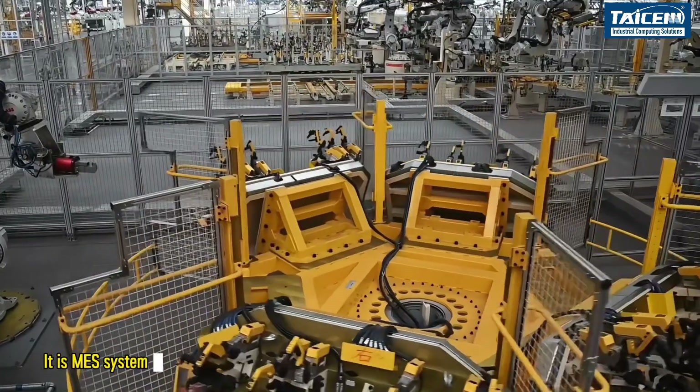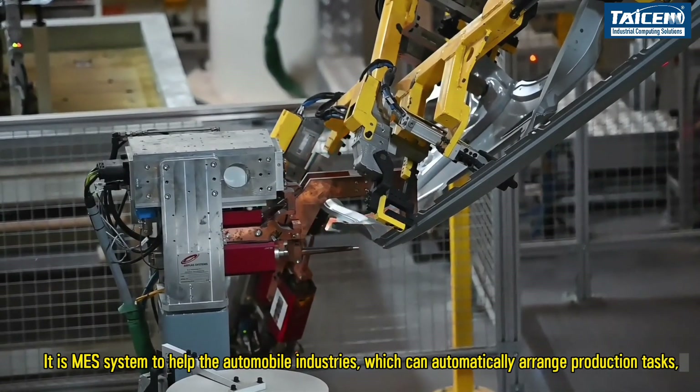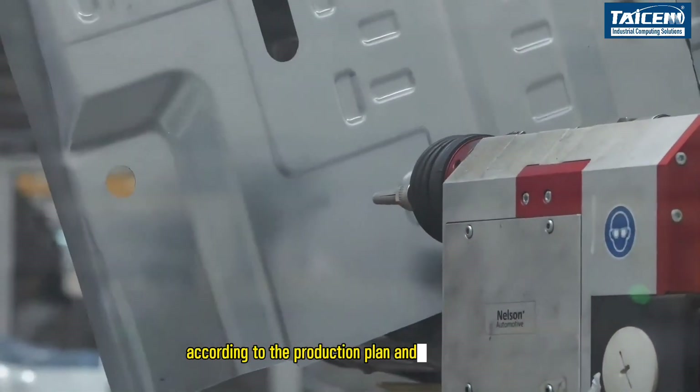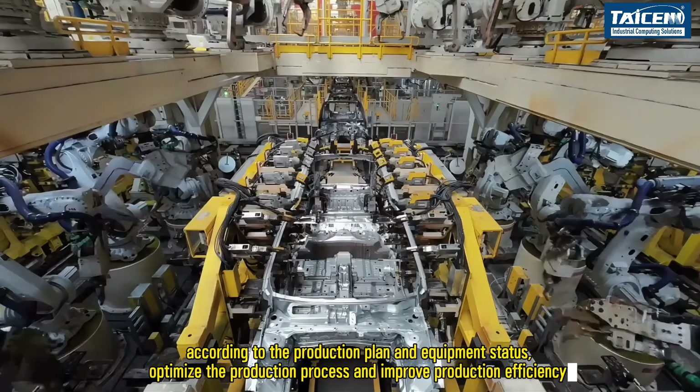It is the main system to help the automobile industry, which can automatically arrange production tasks. According to the production plan and equipment status, it optimizes the production process and improves production efficiency.